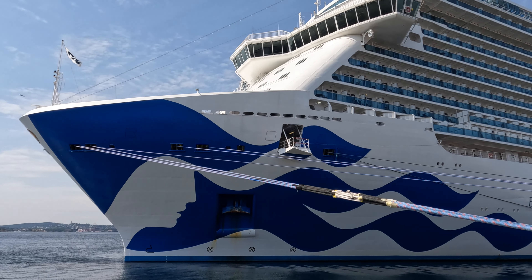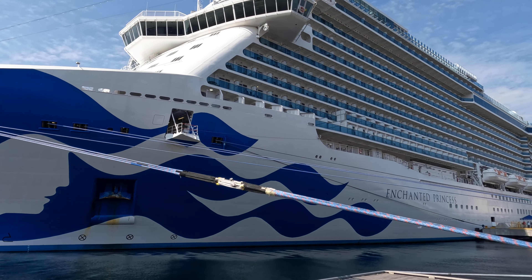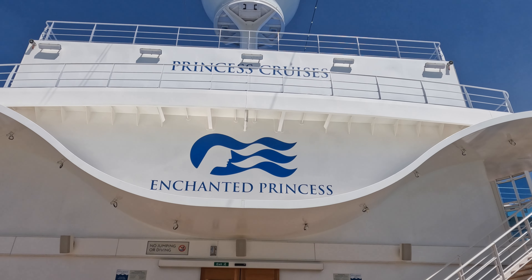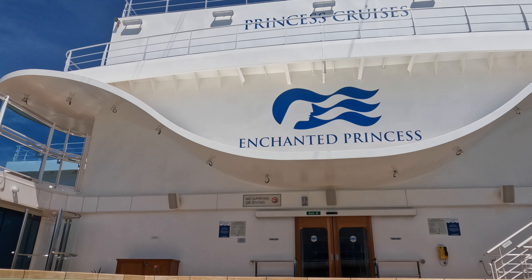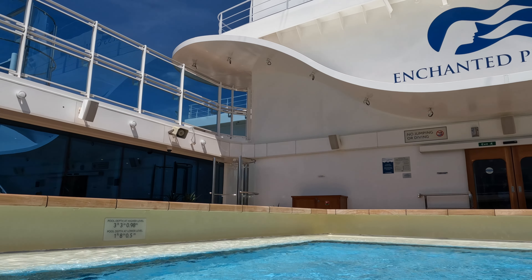Welcome on board the beautiful Enchanted Princess. Cabin tours don't usually start in the hot tub, but on this cruise that's exactly why we chose this stateroom — because I really wanted to be close to the retreat pool and bar. This area of the ship is much quieter than the main pool area and has a great bar too. The bar is only open until 6, so it means you don't have to worry about any late-night noise.